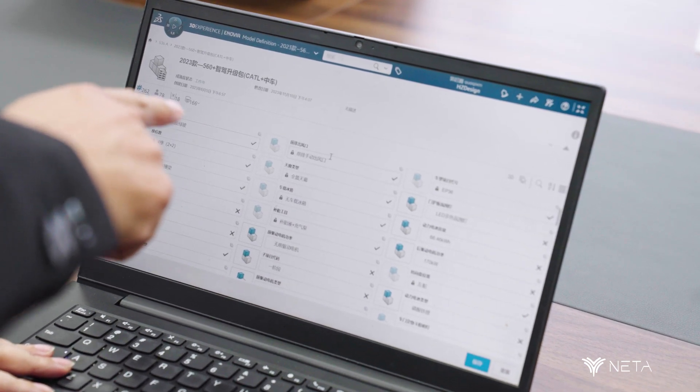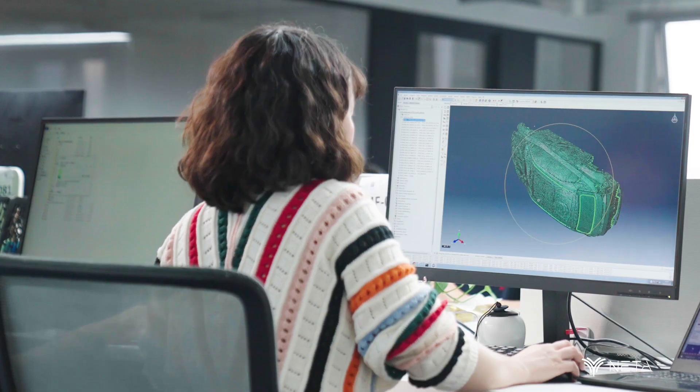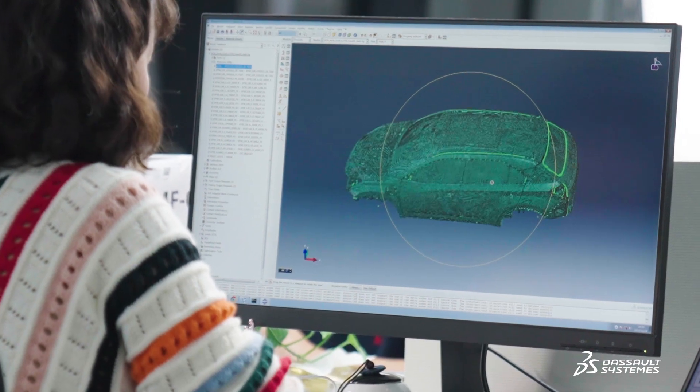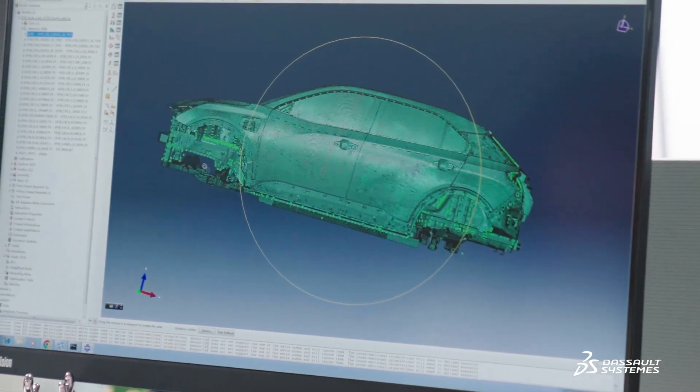We do analysis engineering simultaneously with design on the platform. Samulya is used to analyze structural strength of the body, chassis, closures, interior, battery pack, and other common components.